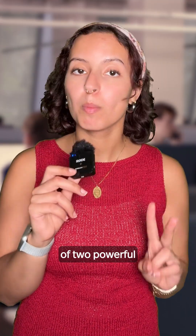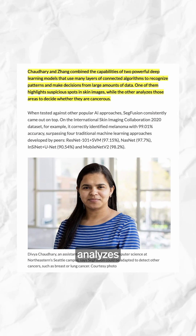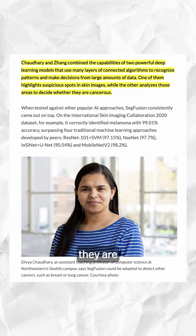Professor Divya Chaudhry and graduate student Peng Zhang combined the capabilities of two powerful deep learning models. One highlights suspicious spots in skin images, while the other analyzes those areas to decide whether they are cancerous.